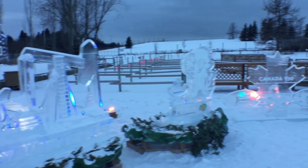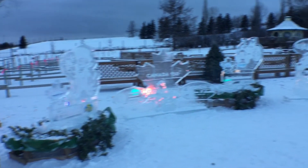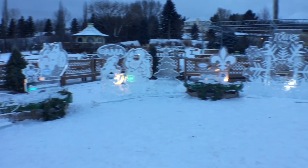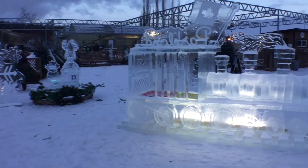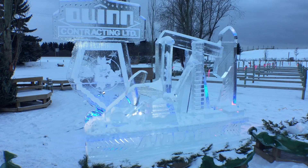It's a Canada 150 theme, so we've represented all the provinces in Canada. We have a train where the kids can jump in, but also the sculptures are interactive — you can actually put your faces into the maple leaf, or pose behind it, sit in an ice throne. We've got wildlife sculptures, an oil derrick for Alberta, all kinds of neat stuff.